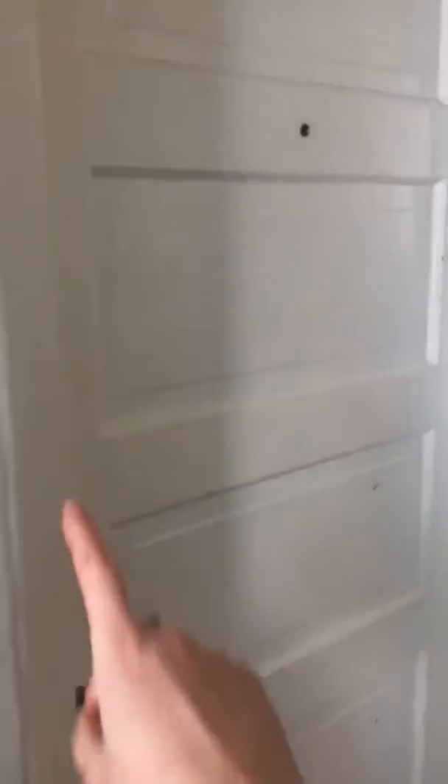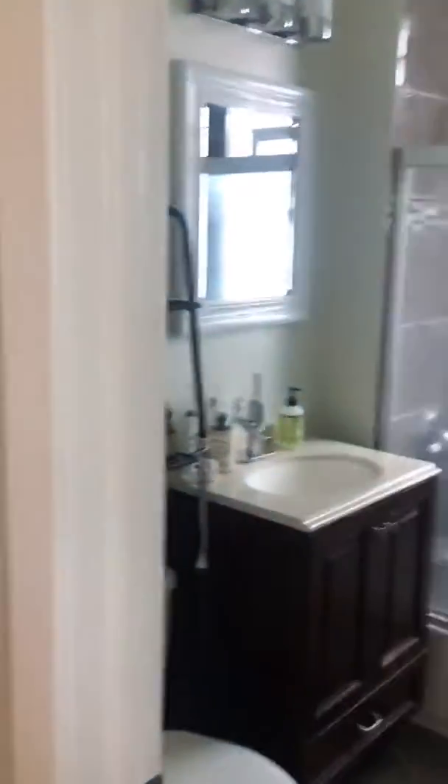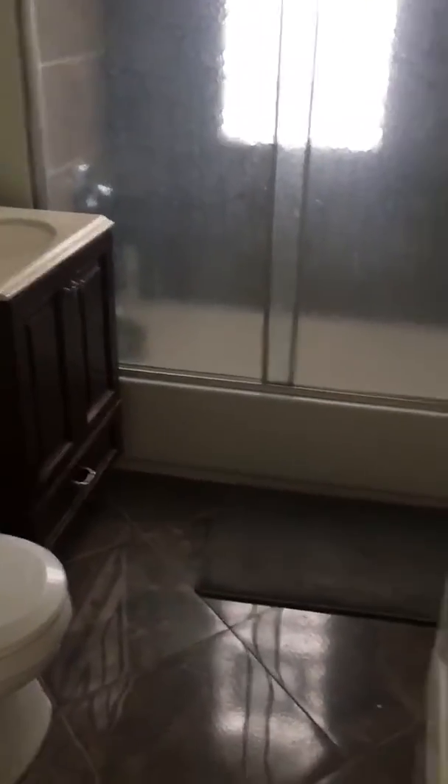This is the front door, downstairs in the front, bathroom with tile surround, some natural light, high ceilings.